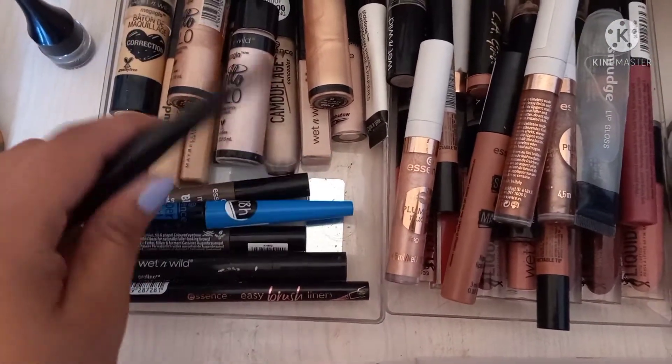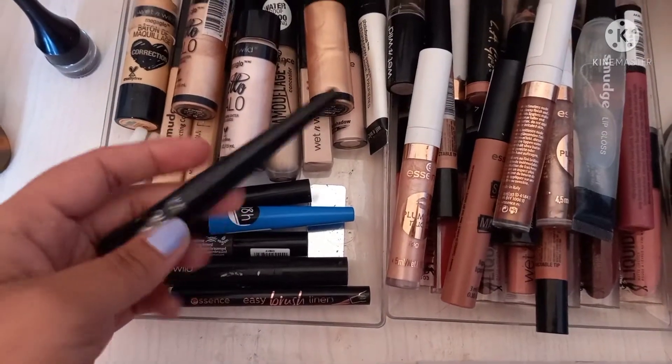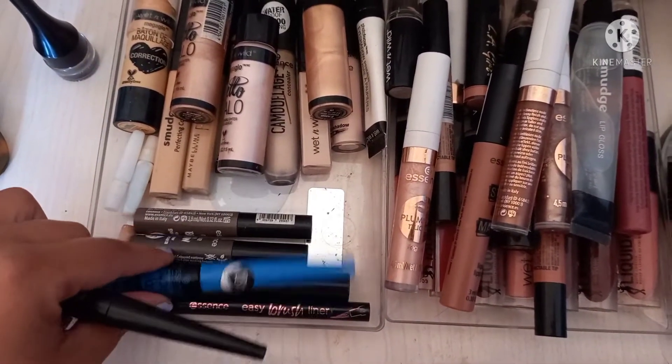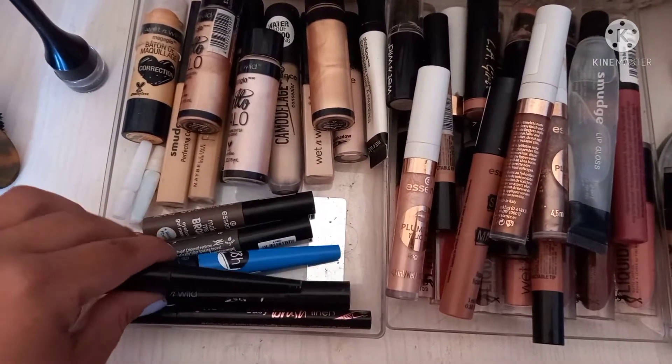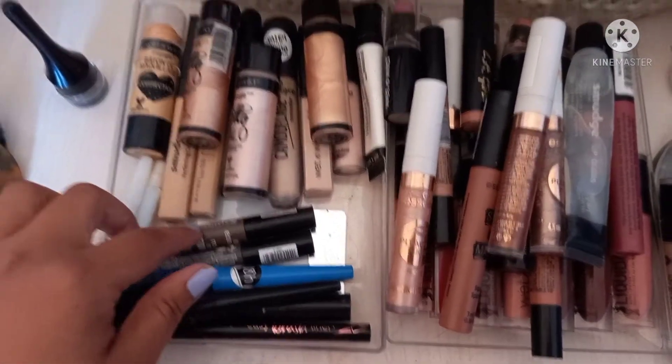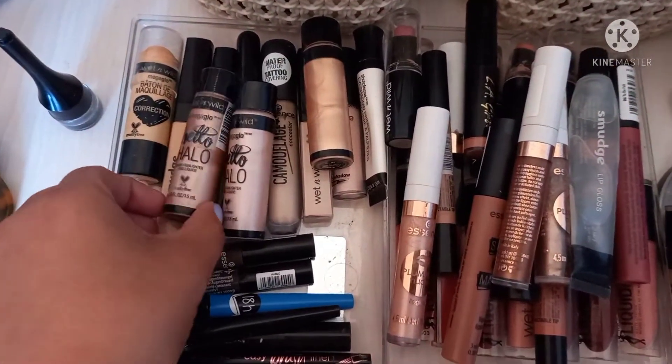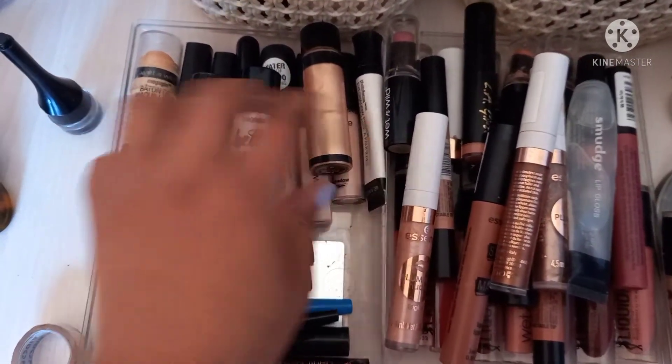Then over here we have my liquid liners — Wet and Wild, this one I purchased at Checkers. Then we have Essence, and the brow mascara — one in ashy brown and one in chocolatey brown.